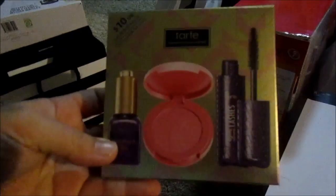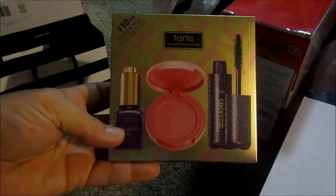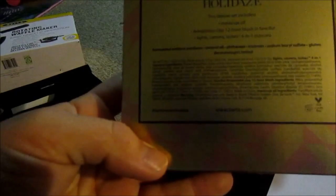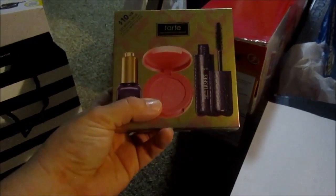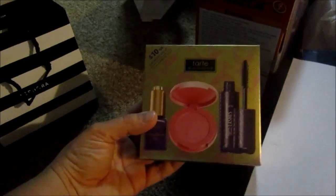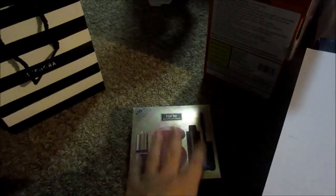I got this Tarte set — I got something similar last Black Friday and I really liked the oil. I used it on my hair and face, I don't know where you're supposed to use it but I liked using it all over. It comes with a blush and my favorite mascara, and that was $10 with a retail value of $41.